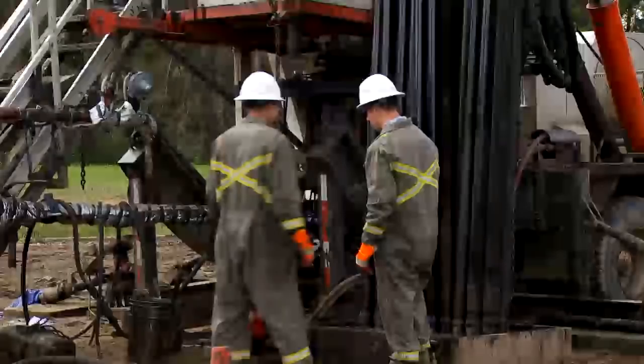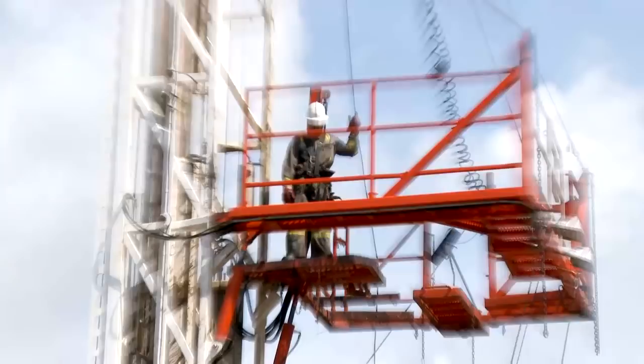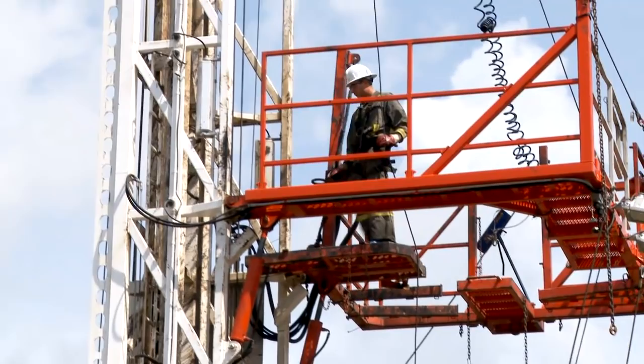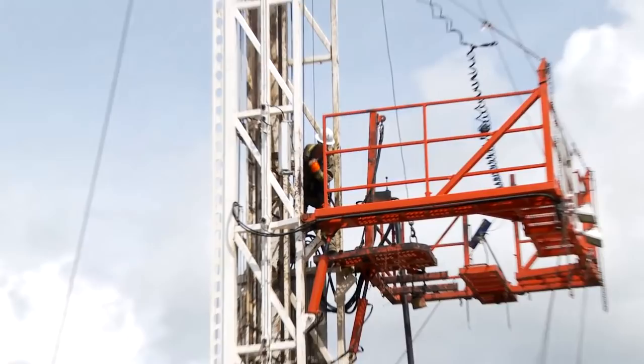The derrick hand also assists in training new and junior crew members. I work up in the monkey board most of the time. When I'm going up in the monkey board, one of the things I mainly do is check for cracks, welds, loose nuts, loose lights, stuff like that. The progression to the derrick hand position takes focus, determination, and a drive to move ahead in your career.